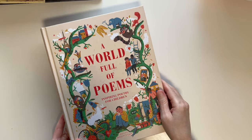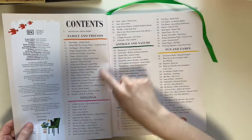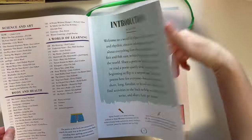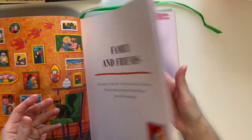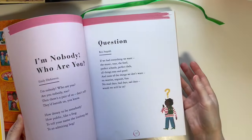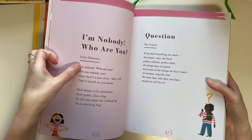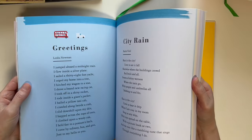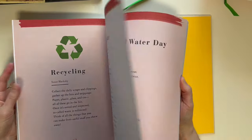One of my favorite poem books we've used is A World Full of Poems by DK. She really loved this book — it's made for children, has child-appropriate poems in different categories, and has a cute little ribbon. We would literally just have her pick whatever poem she wanted that day. It has lots of famous poets plus poets I've never heard of, which is always nice.